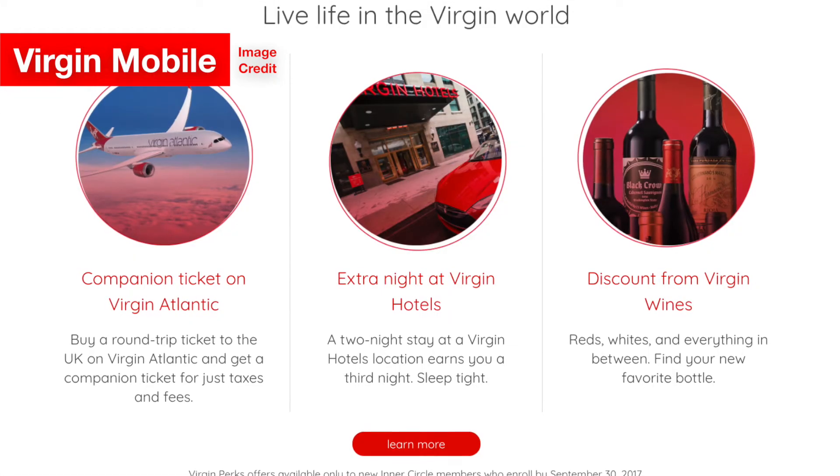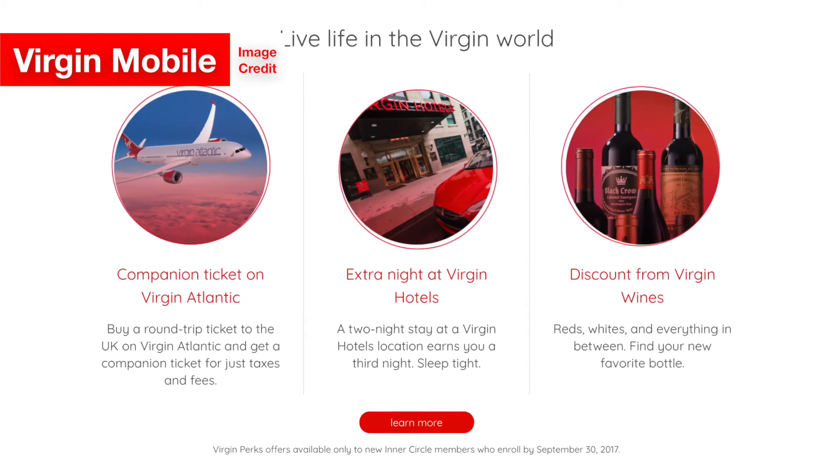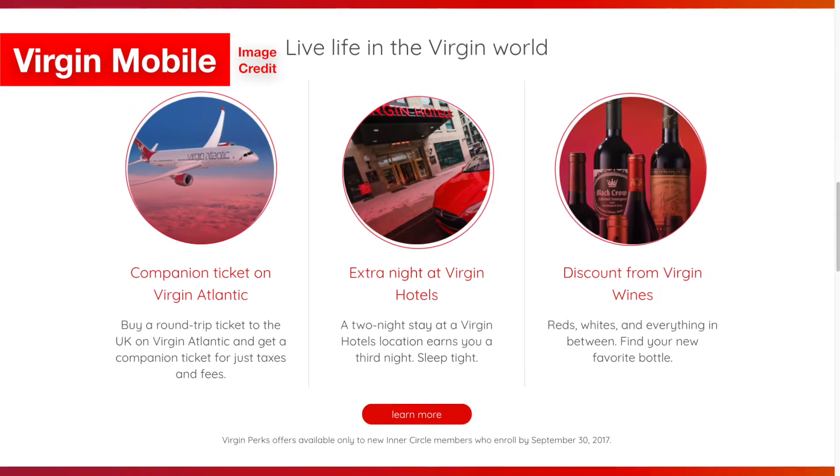For one iPhone, it's still a pretty good deal, although Sprint does allow HD video streaming which Virgin Mobile does not. But when you start getting more and more iPhones, it starts to be a horrible deal to get the Virgin Mobile Inner Circle Unlimited plan. It's also worth noting that as long as you sign up by September 30th, you do get some special benefits shown on the screen, so if you're interested in any of those, that could be a positive thing.